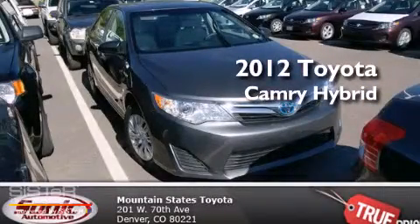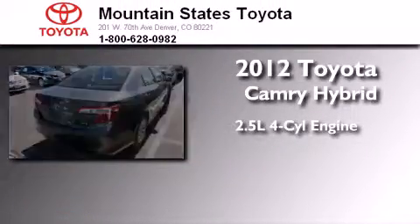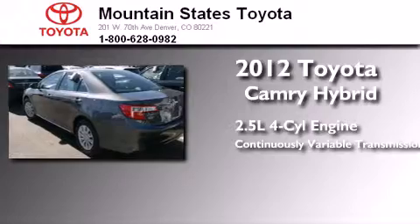This is a certified pre-owned 2012 Toyota Camry Hybrid. It features a 2.5-liter four-cylinder engine and a continuously variable transmission.